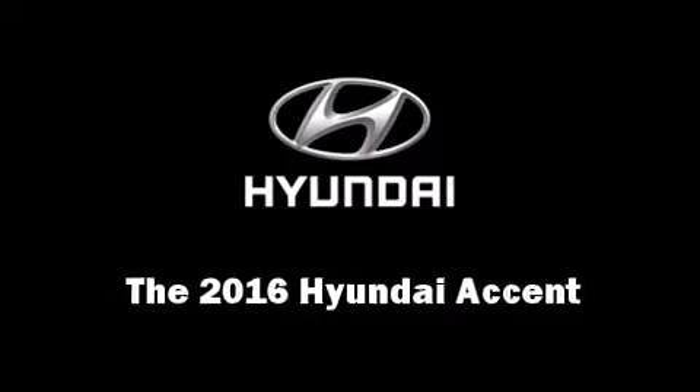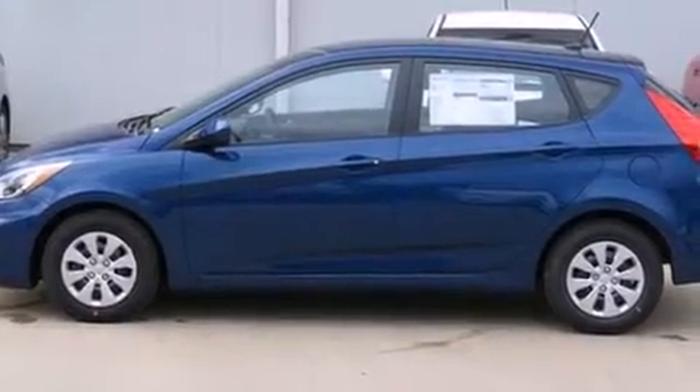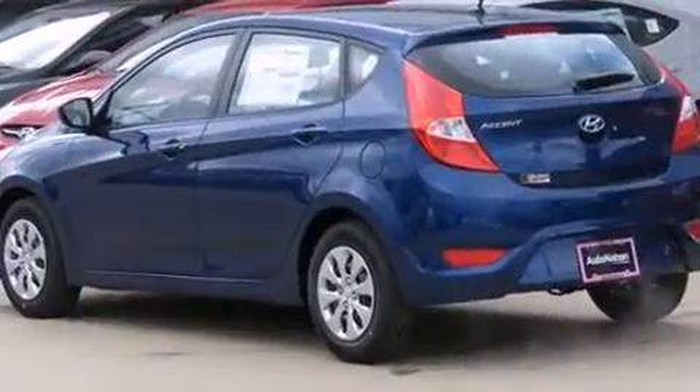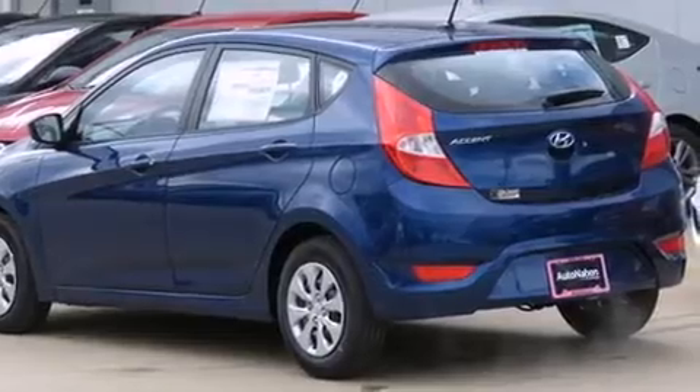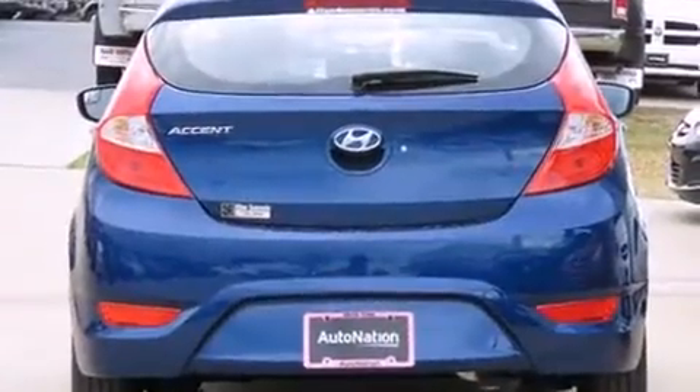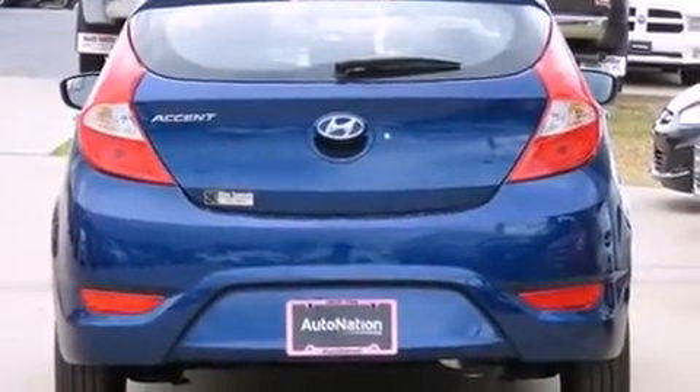The 2016 Hyundai Accent. This four-door, five-passenger hatchback offers the features and options for which you've been searching. It features an automatic transmission, front-wheel drive, and an efficient four-cylinder engine.